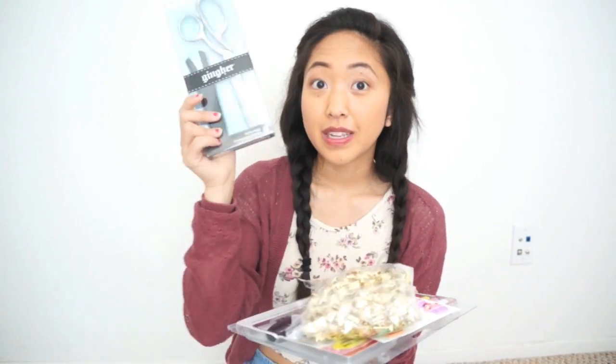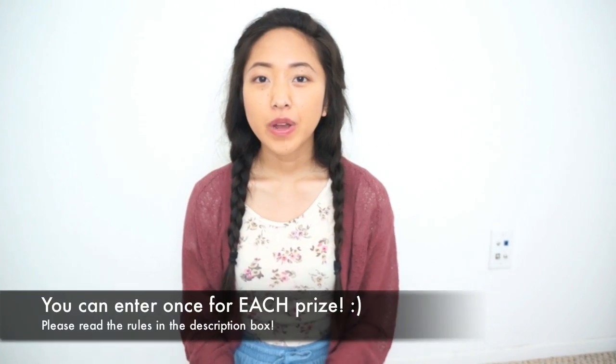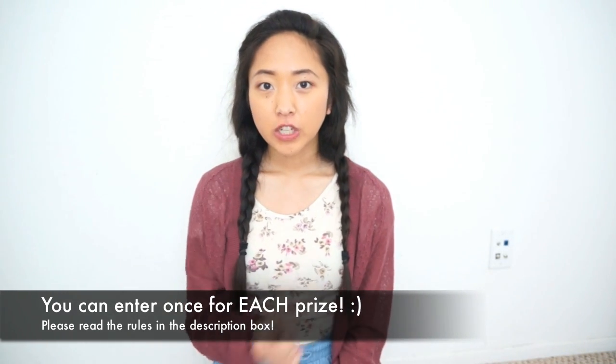And yeah, that's it for the last prize. You would get all of this, and my favorite thing would be the pair of scissors because they're just so awesome. Each prize has its own set of rules, and I'll put those all down in the description box so make sure to read and follow them. The number one important rule is to be subscribed to my channel and to thumbs up this video if you want to enter to win any of these prizes. This giveaway will end one month from today and you can only enter one time for each prize.